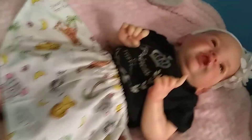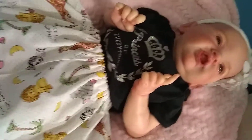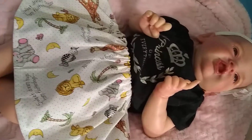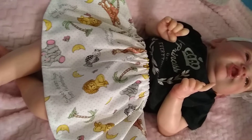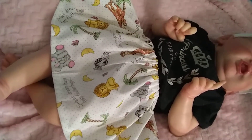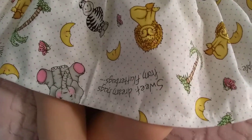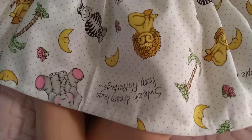And up here is Mickey. And she's got her little black princess onesie on. And she has a skirt I made her that has elephants, lions, zebras. And it says sweet dream hugs from flutterbugs.